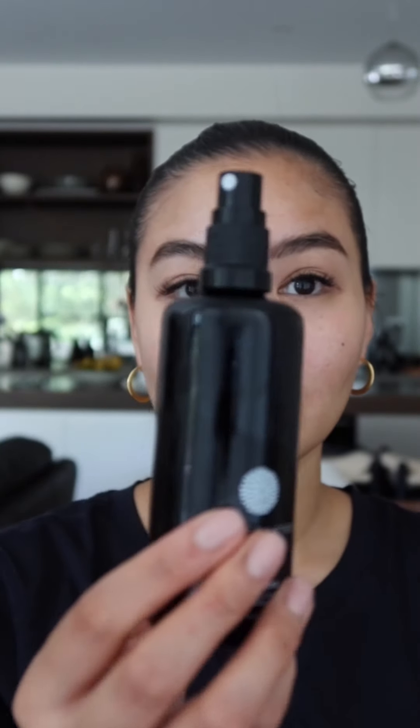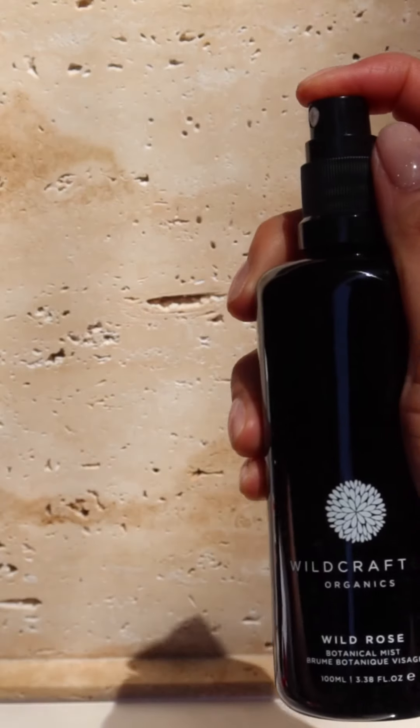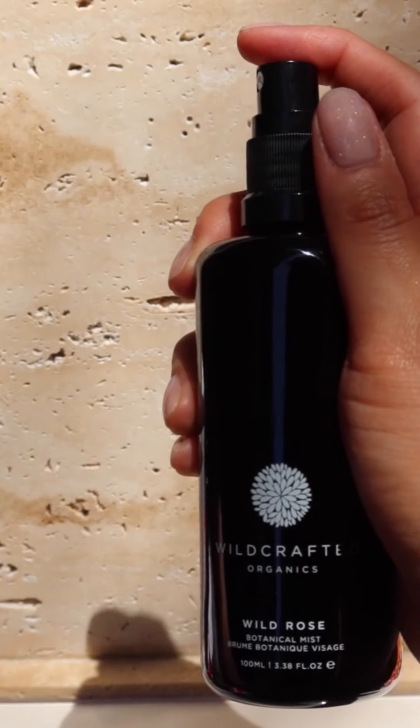The next step in the routine is a mist — this is their Wild Rose Botanical Mist, in a really beautiful luxurious violet bottle. This one has wild rose and kakadu plum, which is really rich in vitamin C. It also has hyaluronic acid and vitamins A, C, and E, so a lot of antioxidants to protect the skin. It's a really nice fragrant mist — you just go in and spritz your skin, and that preps it for the rest of your routine. You can also use this throughout the day to keep your skin hydrated. I keep it beside me on my desk and just spritz as I go.